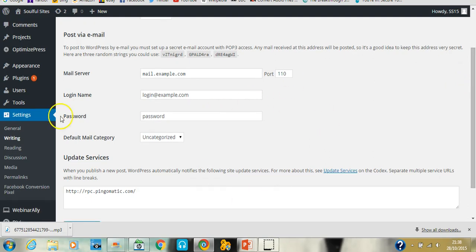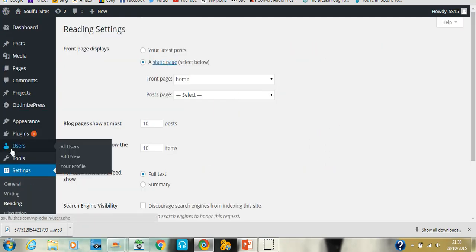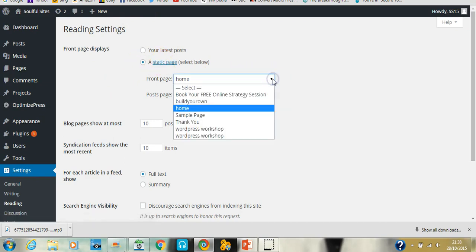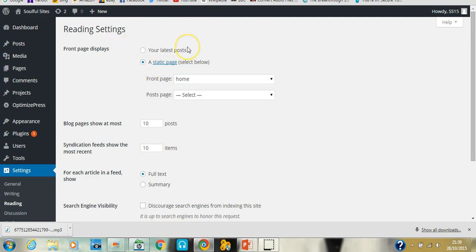Writing settings allow you to post a blog post to WordPress by email — you can set it all up there. Reading settings are really important. A common question is how to turn your home page into a static page rather than a blog page. By default WordPress is set up so the front page shows your blog posts, but in Reading settings you can change it to a static page and from the drop-down — providing you've already created some pages — choose which page you want as your home page.